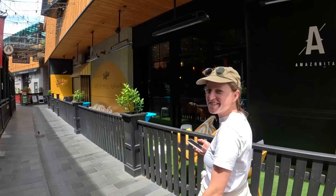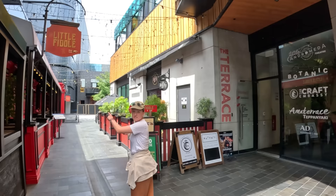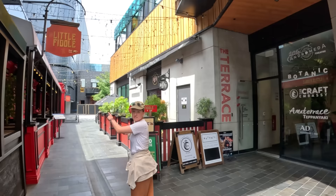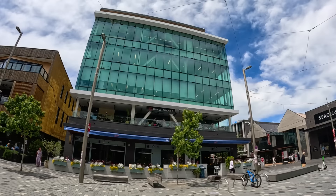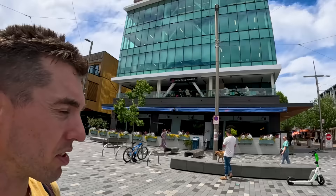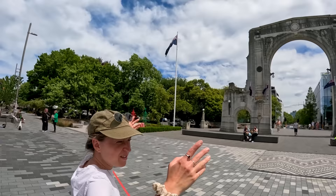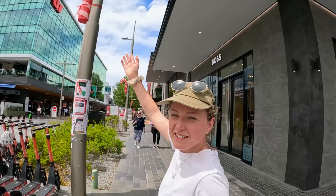We walked down a nice alleyway — really funky, with nice lights and a Japanese style. There's an Asian restaurant called Zodiac with dragons on the facade. We also spotted another Irish pub — there are so many Irish pubs here. Some office buildings with a restaurant called King of Snake underneath, and then we're back into the CBD area near the Bridge of Remembrance.